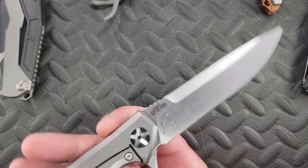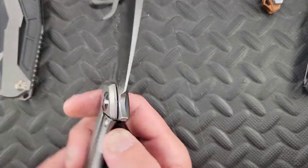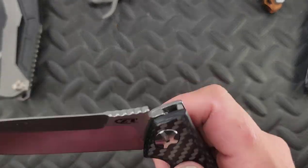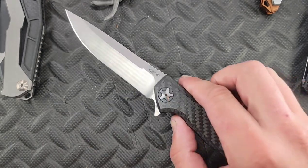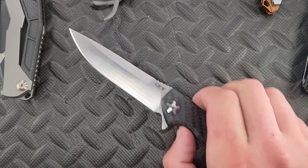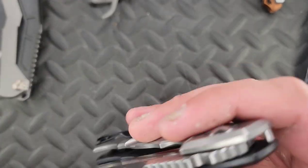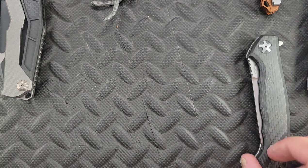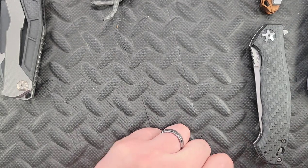Got this in a trade from Corey — I believe this is a ZT 0452, Sinkevich design. He was really disappointed with it for some reason. I don't want to know why yet because I want to review it for myself and then go back and see if our ideas match. This reminds me of the Best Tech Swordfish, which was phenomenal. But I'm more of a short, fat, chody type of knife guy, so this one probably won't stick around forever.